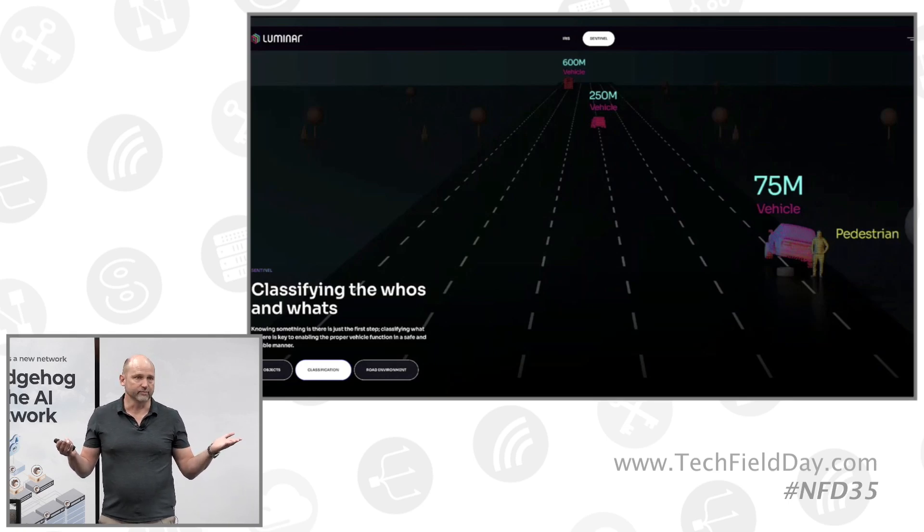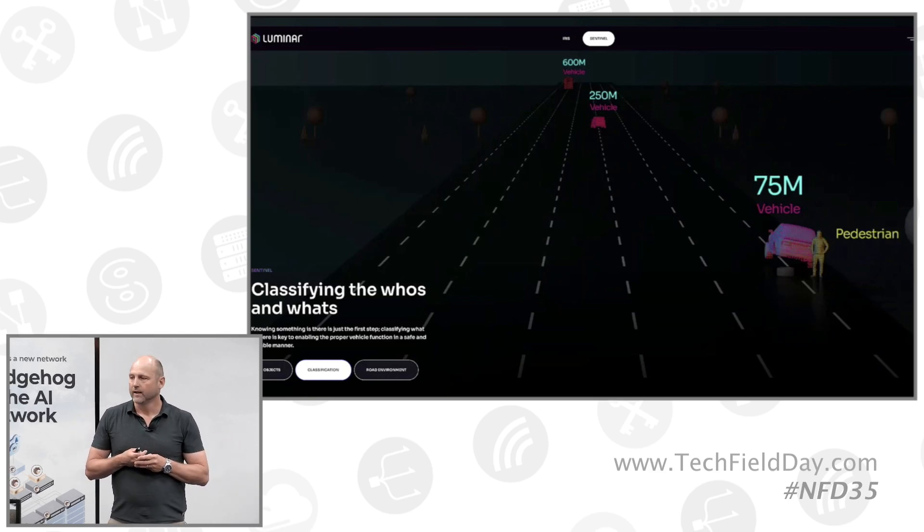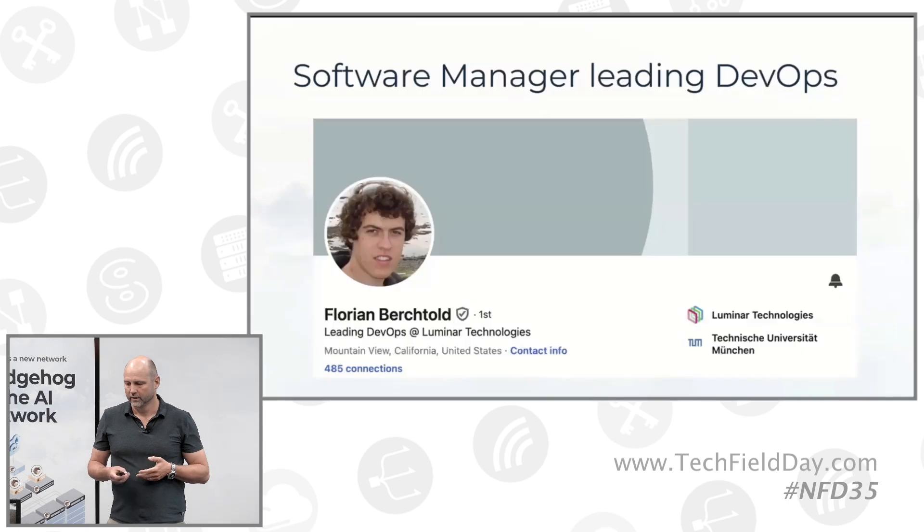So they bought GPU servers from Lambda, then bought some switches from Celestica — and then they got stuck. The reason they got stuck is because they don't have network engineers. Our friend Florian Derek Told is a software manager at Luminar. He leads DevOps, and they have a great DevOps process. You're going to see a GitOps demonstration today that's very similar to what Luminar uses for their workloads in AWS. Florian is not a network engineer — he doesn't have the same skills, background, or training.